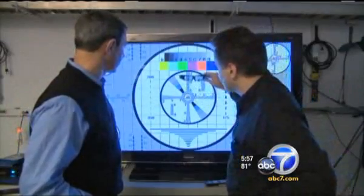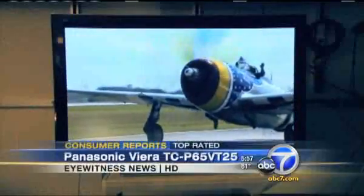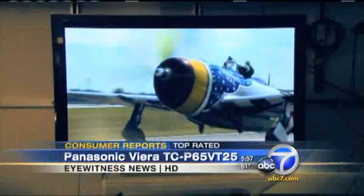In the end, Consumer Reports top-rated this Panasonic Vieira for $4,300. It delivers a crisp 3D image, but you have to pay for extra glasses at $150 a pair.